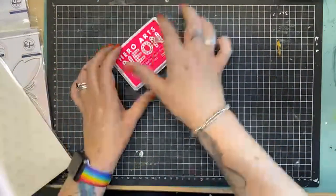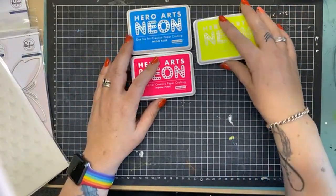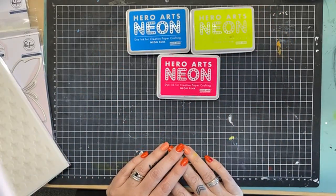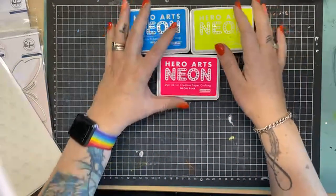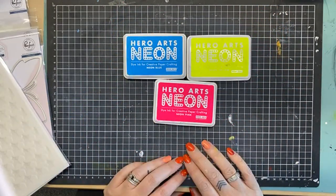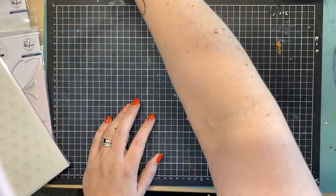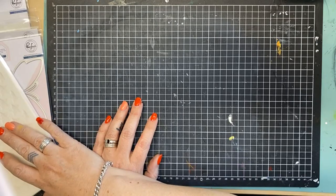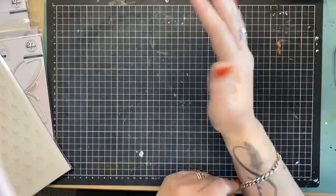We had a delivery from Hero Arts. Lou, would you like to go and grab some of those super cute new Hero Arts stamps that came in, please? The Christmas ones are great, and the background ones. We also got some neon inks in from Hero Arts as well, so I'm going to have a little bit of a play with those today. Lots of really cool bits and pieces as we are restocking our shelves on nataliemay.com.au.